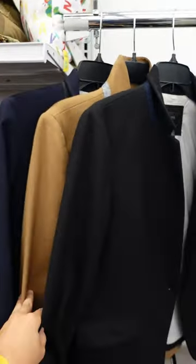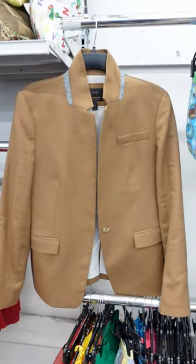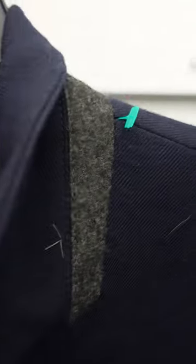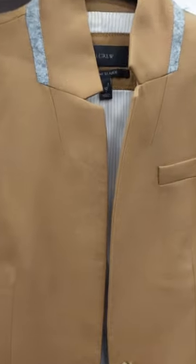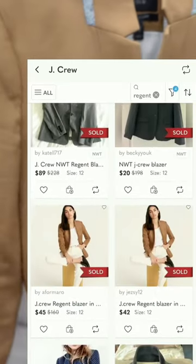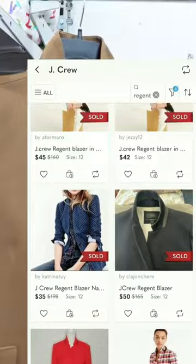Next, we have bread and butter for the entire table. I found not one, not even two, but three J.Crew Regent blazers in a size 12. I'm paying $10 for each of these and these will easily sell for anywhere from $40 to $70 each.